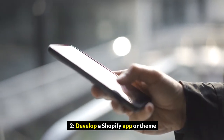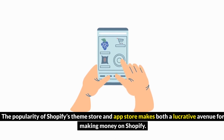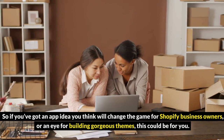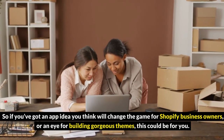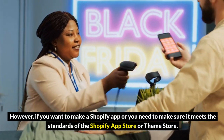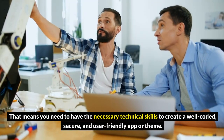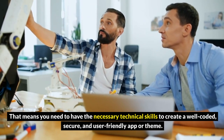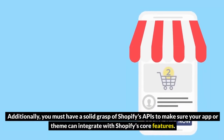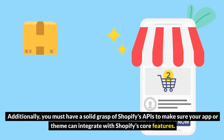2. Develop a Shopify app or theme. The popularity of Shopify's theme store and app store makes both a lucrative avenue for making money on Shopify. So if you've got an app idea you think will change the game for Shopify business owners, or an eye for building gorgeous themes, this could be for you. However, if you want to make a Shopify app, you need to make sure it meets the standards of the Shopify app store or theme store — meaning you need the technical skills to create a well-coded, secure, and user-friendly app or theme. Additionally, you must have a solid grasp of Shopify's APIs to make sure your app or theme can integrate with Shopify's core features.